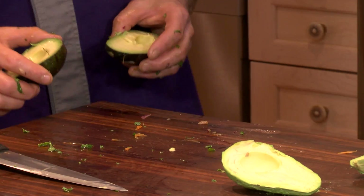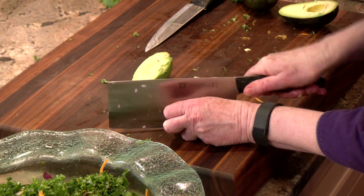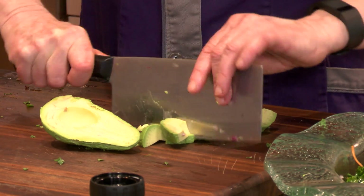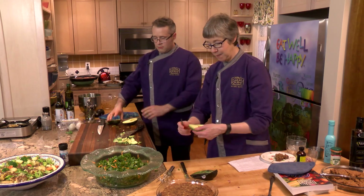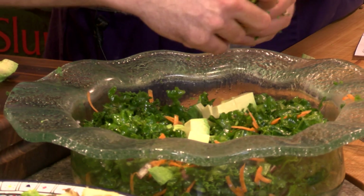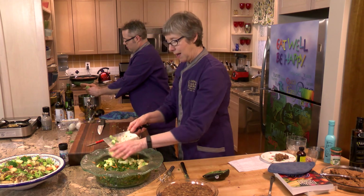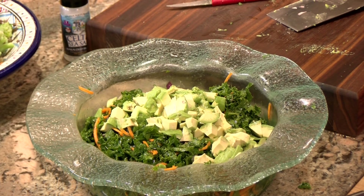Different strokes for different folks. Professionals will cut an avocado in half and whack the knife into the pit to pull it out, but neither of us felt like endangering the other by doing that today. Everything but the pit goes in. There's just something so simple about this salad and so yummy.